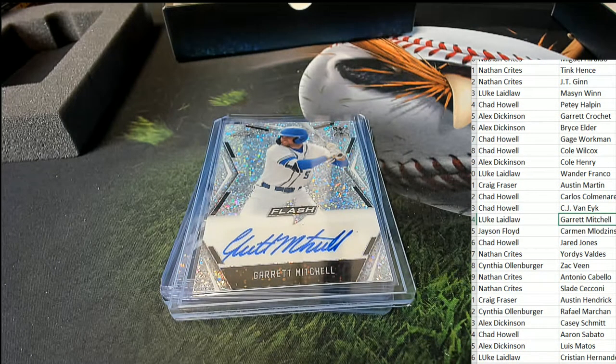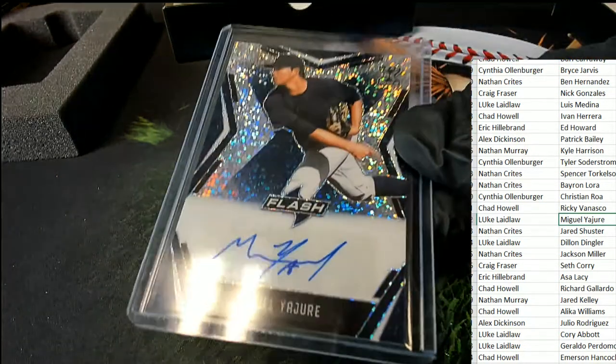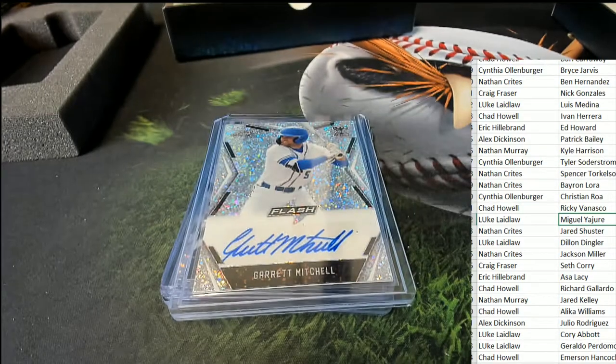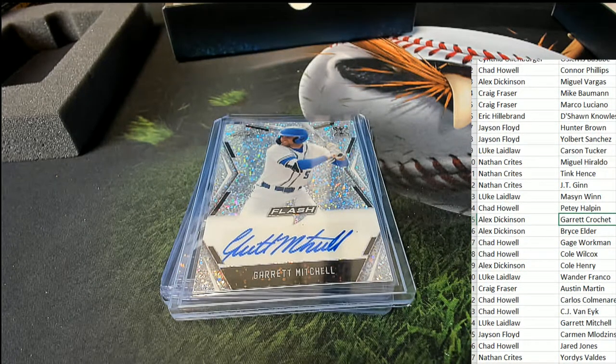Wait — wrong Miguel. Let me find the right Miguel. Okay, that's Luke's hit, so a correction: this will go to Luke. My mistake — I saw the first name matched up and didn't realize that this 17 of 50 goes to Luke. And Luke also pulls the Garrett Mitchell auto.